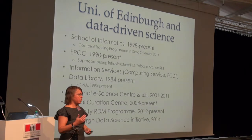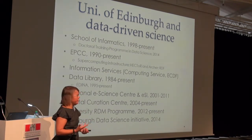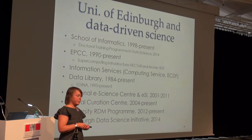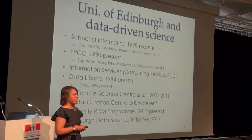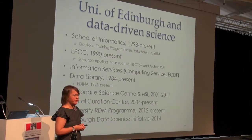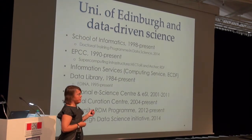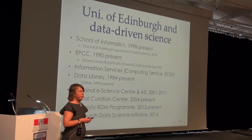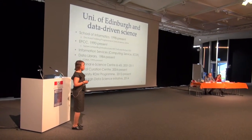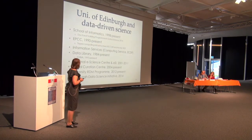Information Services came about when the library and the computing service merged in the early 2000s. The computing service has always been quite substantial — at one point reportedly the largest computing service in Europe. They also had the Edinburgh Compute and Data Facility (ECDF), providing high-performance computing to Edinburgh researchers.